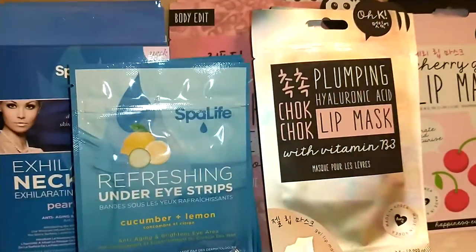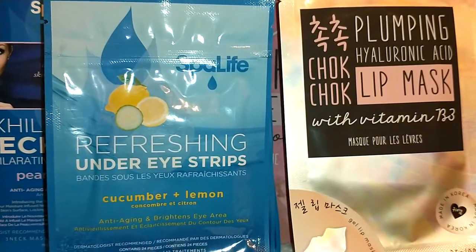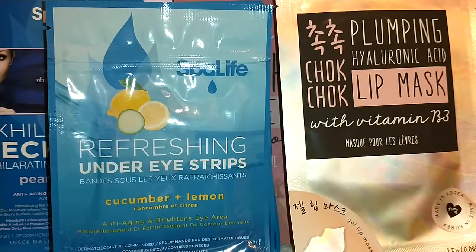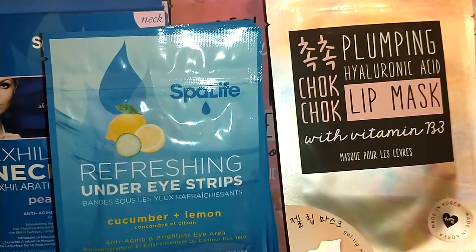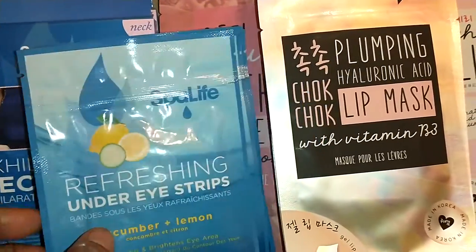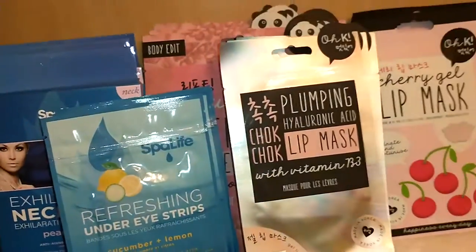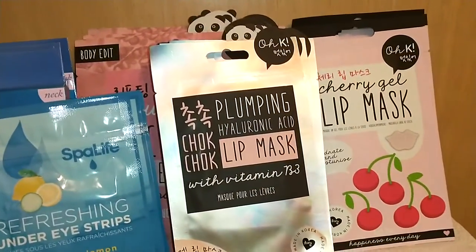Next I got four Spa Life Refreshing Under Eye Strips. This is in Cucumber and Lemon — anti-aging, brightens eyes. Always good to get eye products because I'm getting older. Twelve treatments in each pack and I got four packs. So I've got eyes, lips, and neck — these are the specialized products that we generally just don't get.